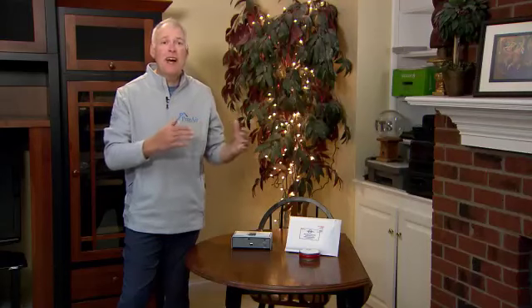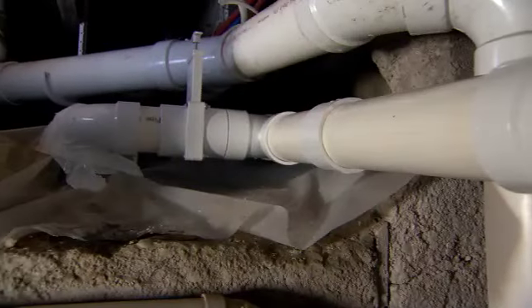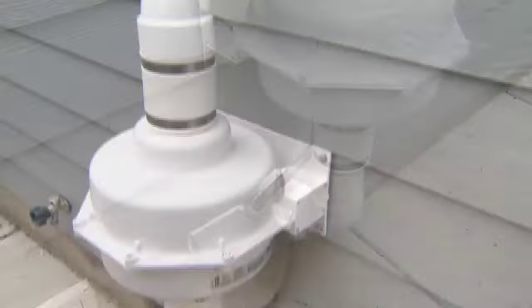Test your home for radon. Your subsoils change constantly over time, so you need to test every two years as recommended by the EPA, because atmospheric and subsoil conditions are constantly varying and changing over time. Even if you have a radon mitigation system that was working fine two years ago, it may not be keeping up with the atmospheric and subsoil conditions that are currently active, so you need to test and test again.